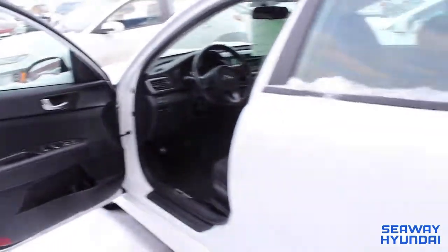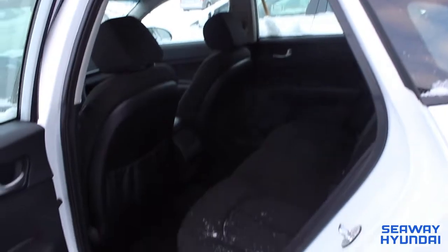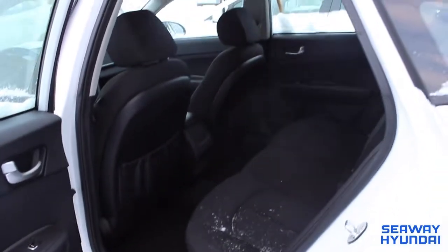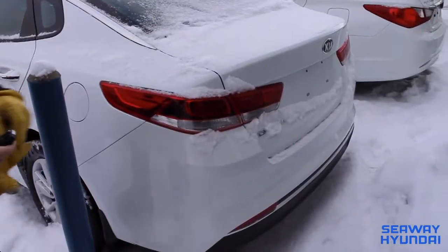It definitely gets cold up here in Canada. You've got a massive back seat. Right out of the detail department, you can see it's extremely clean. It is ready for a new home today. You've got a massive trunk. Let's have a look.